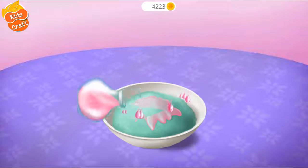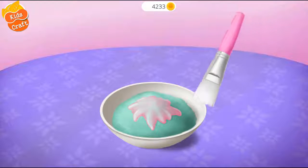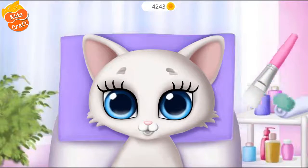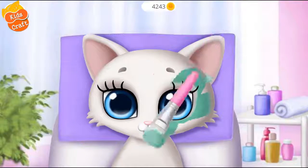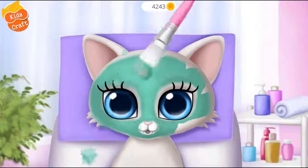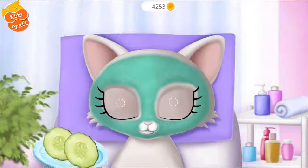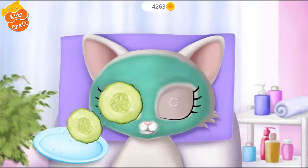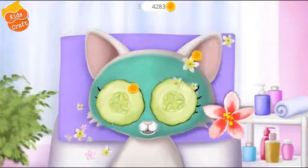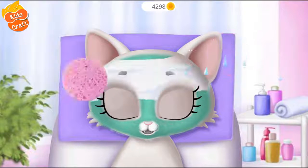You're doing great! Mix everything together! You did it! Apply it to my face, please. Cucumbers for some freshness. Click on it. Great! Now wipe it.